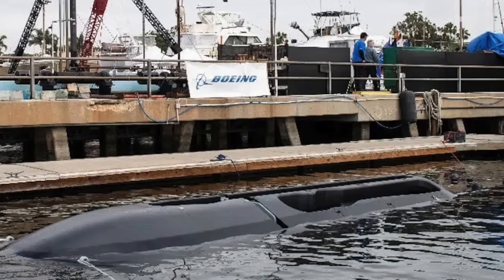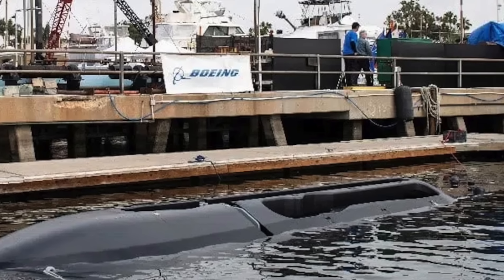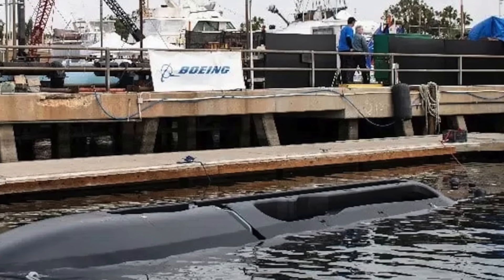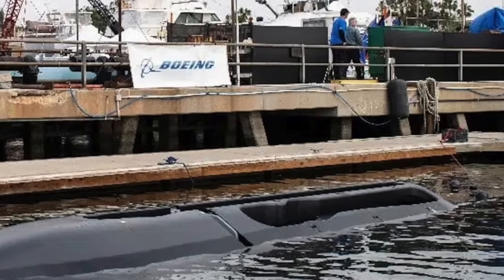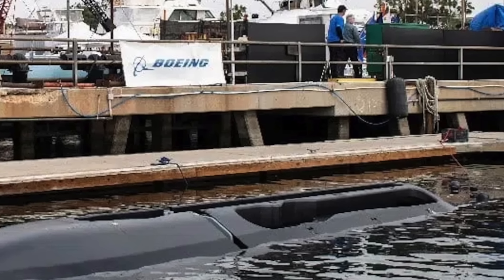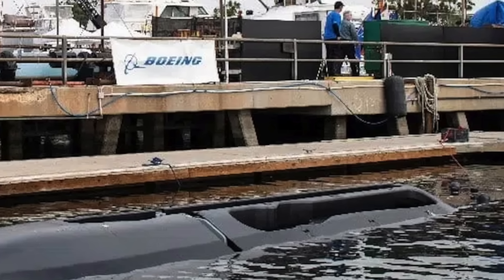The service plans to use the Orcas to explore and refine future concepts of operation for underwater drones of this size, which could include gathering intelligence, placing or clearing naval mines, attacking other ships or submarines, conducting standoff strikes, and more.